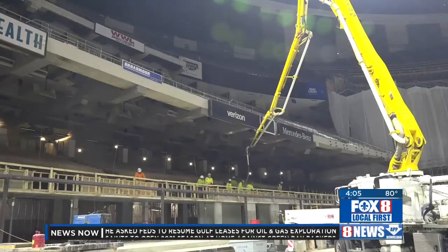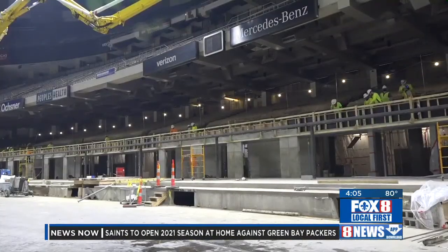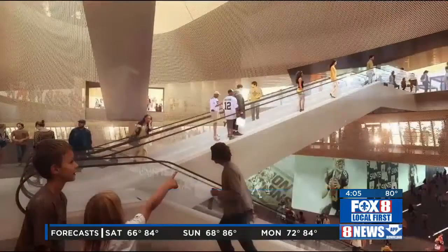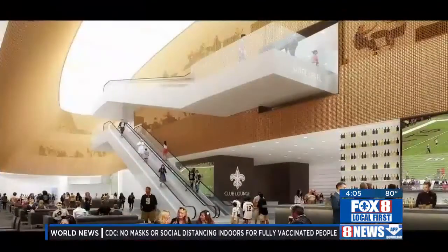Fans inside the Dome will notice a few things different. Another massive renovation project is well underway. Concrete is being poured for 12 new field-level suites and eight viewing decks throughout the Superdome. Getting this building ready for the 2021 football season, there are a lot of changes going on inside. Those changes will ultimately include new escalators, two new locker rooms and wider concourses.